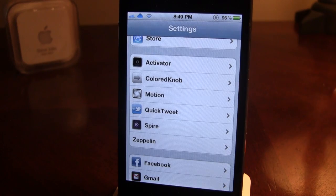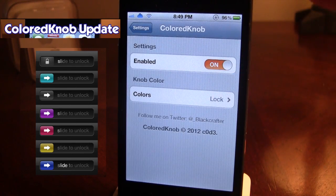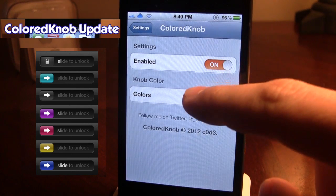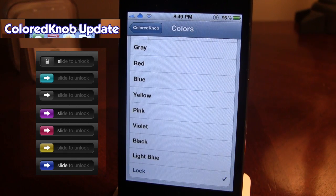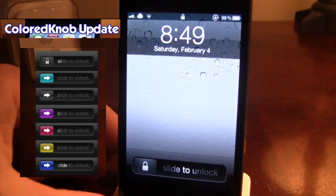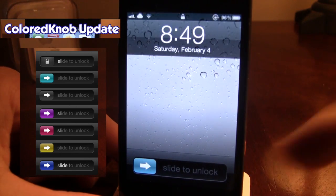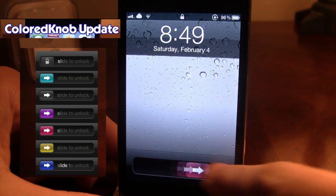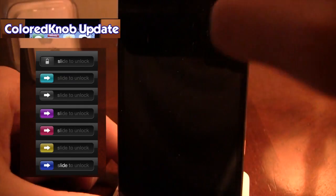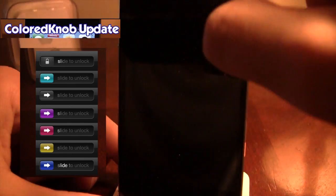The next tweak is Colored Knob. This tweak is very nice because it's a simple way to change the Slide to Unlock knob on your device. Make sure you have it enabled — there are many knob colors to choose from including green, yellow, black, and light blue. What's nice about this is you don't even have to respring your device; just turn it off and back on. You can see I have the knob color change to light blue, then pink, then yellow — which is a bit iffy, not that bright — and then green which comes with the normal color knob.